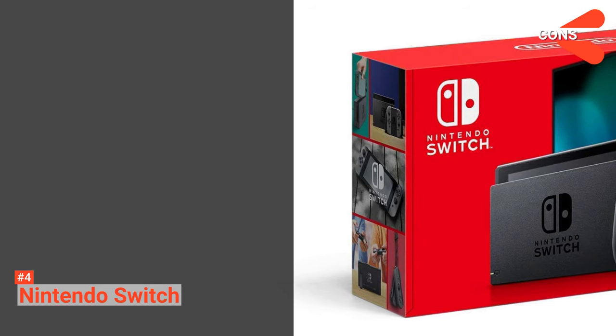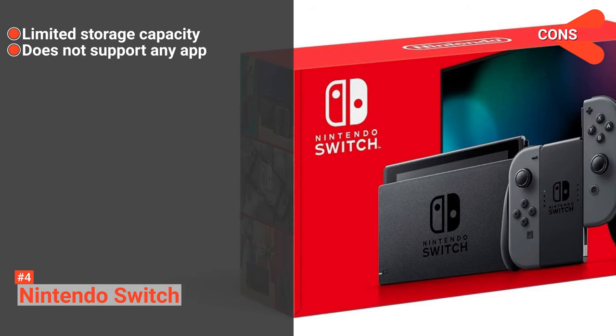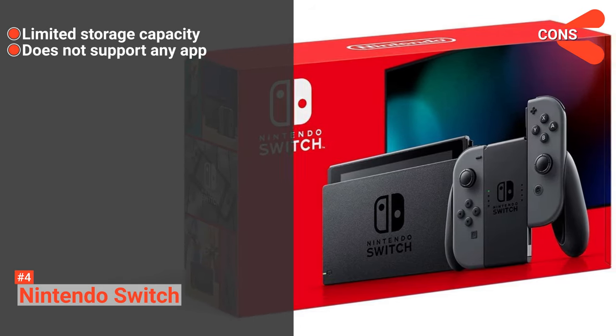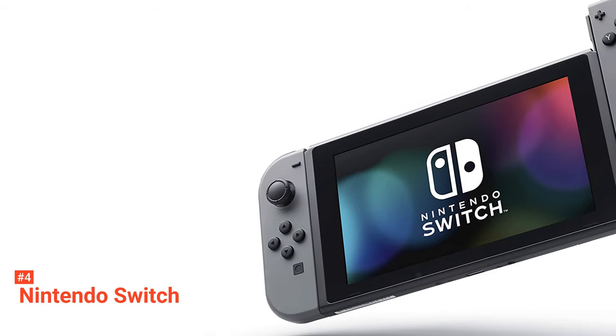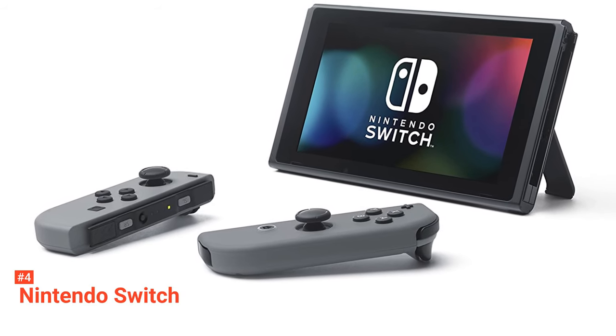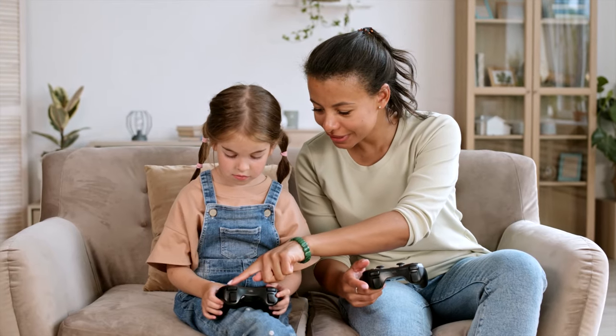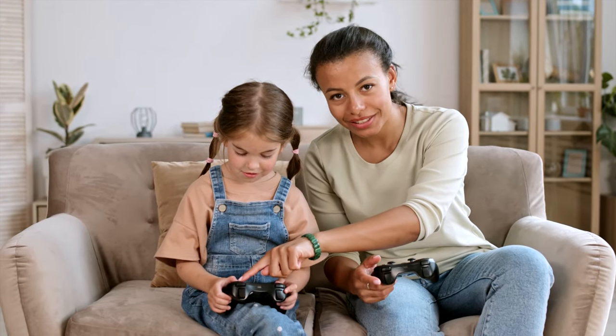However, the cons are: it has limited storage capacity, and it doesn't support any app. Nintendo Switch offers both classic and modern games with high-quality performance. This will be great fun for every kid or adult. Still haven't found the gaming console that meets your needs? Well, keep watching because we have more lined up for you.